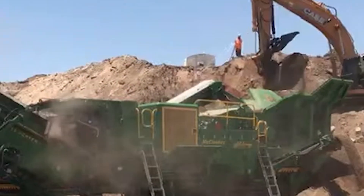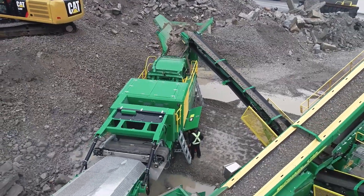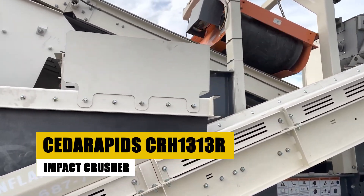Another cool fact: the machine's user-friendly design includes a direct drive crusher rotor, which offers greater efficiency and fewer moving parts, resulting in lower maintenance and higher uptime. When you need a portable crushing solution for large-scale projects, the Cedarapid CRH1313R is a solid choice.